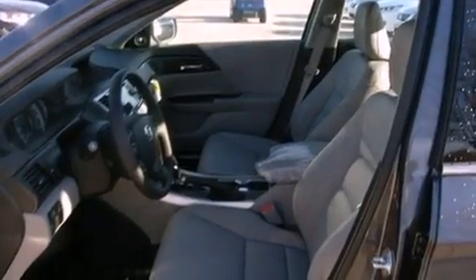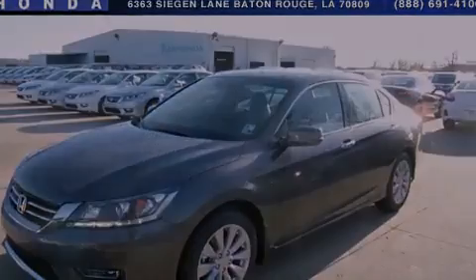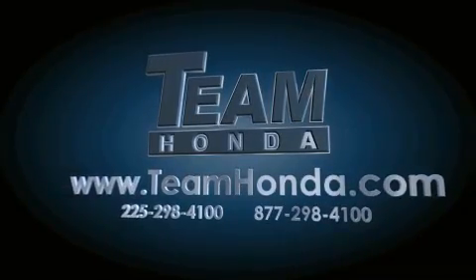The leather seats provide great support and create an overall luxurious feel. Please call us today for more information on this great vehicle. Our inventory is always available to you on our website at teamhonda.com.